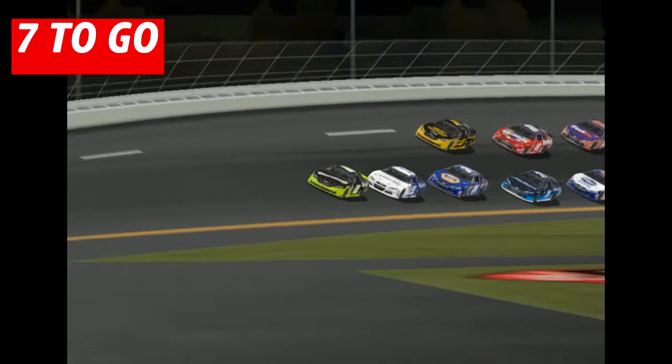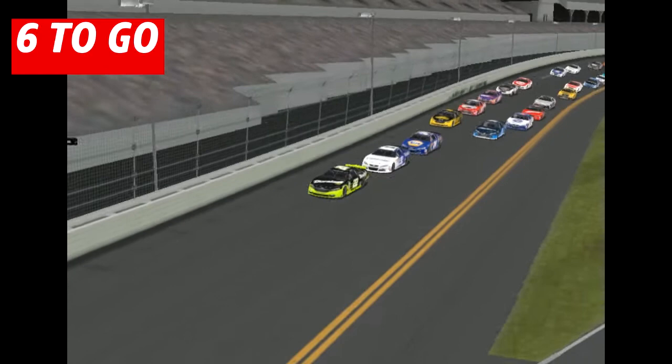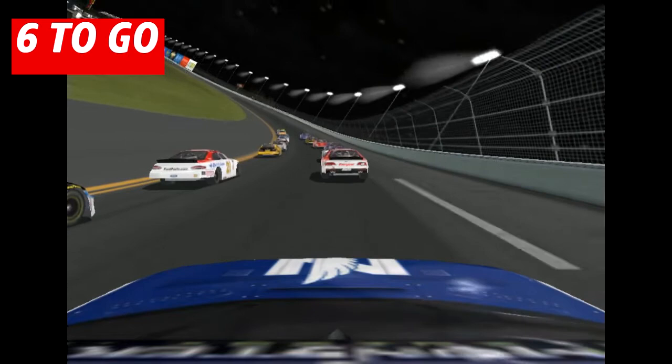McMurray up to 2nd now, Chase Elliott following, looking for his first career cup win. 6 to go. Here's an onboard with Dale Earnhardt Jr. If he wants to win this race, he has to go now. It is go time.